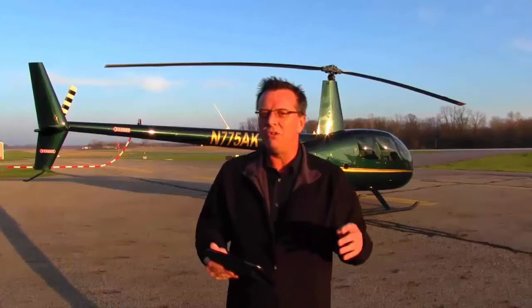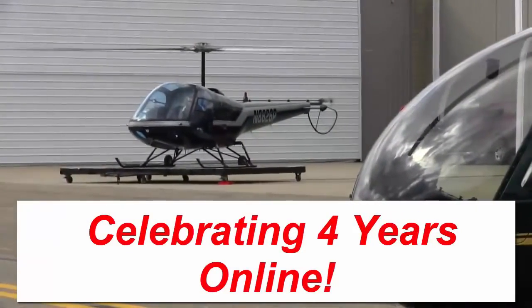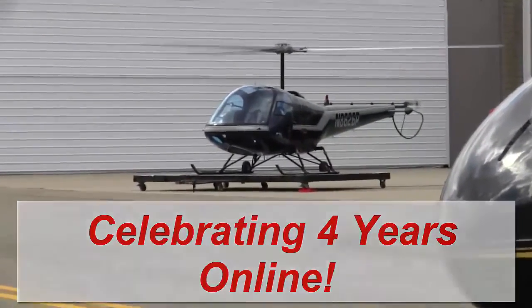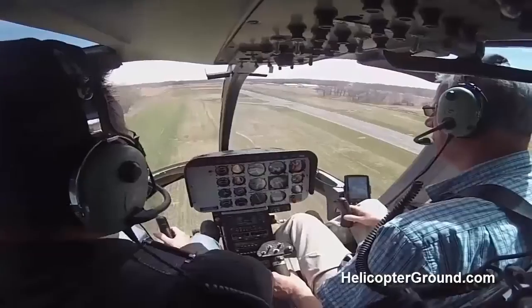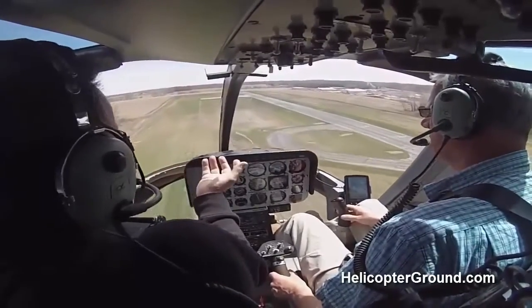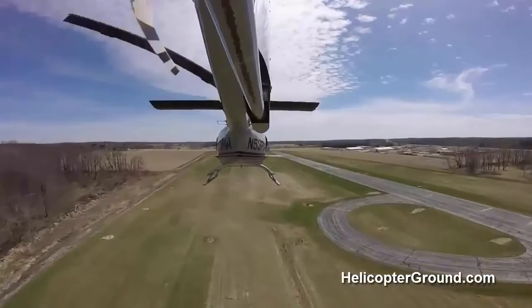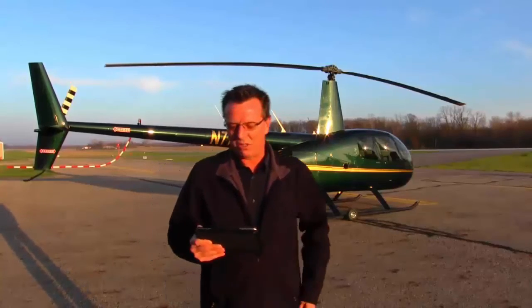We're just getting started. We're going to continue to build on the R44 section just like we are with the Enstrom section and all the other sections inside our ground school. We're well into 2016, four years online. It's just been an absolute blast with all the updates, new site, new equipment, and all the things that we have going on. We just keep building the momentum and it just keeps getting more and more exciting.